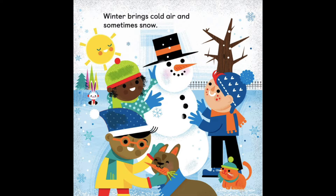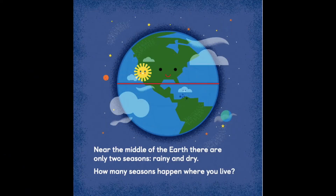Winter brings cold air and sometimes snow. Near the middle of the Earth, there are only two seasons: rainy and dry. How many seasons happen where you live?